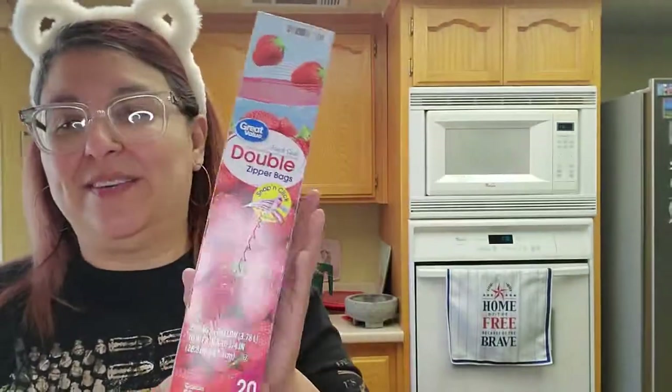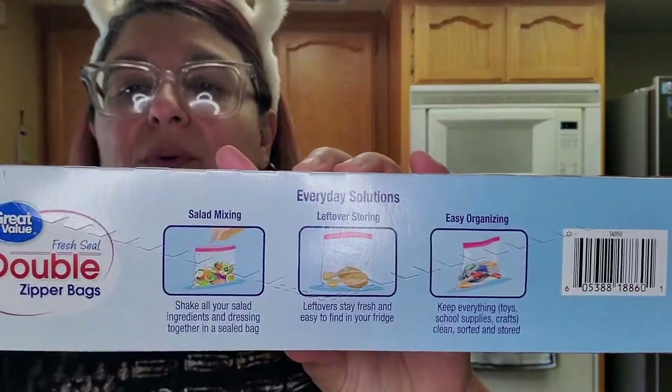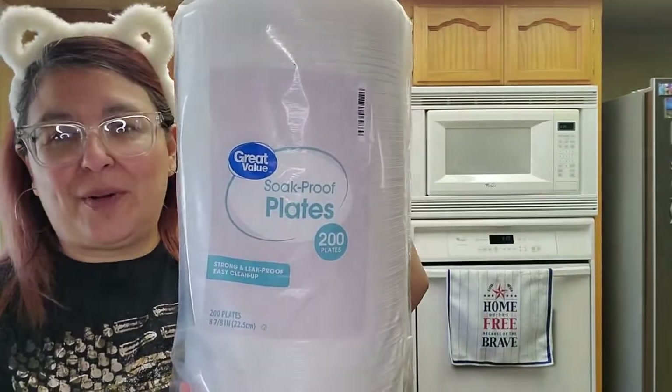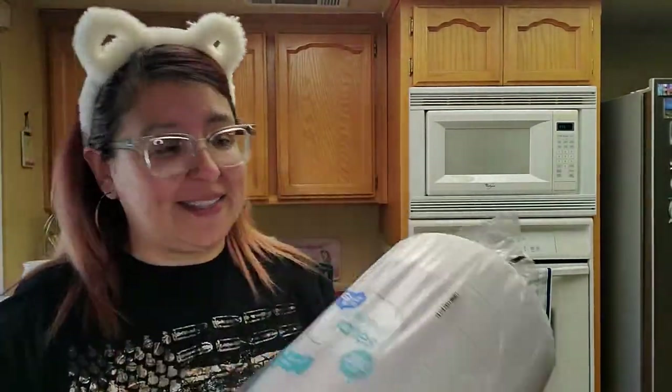The next thing is these bags — $1.98. It's the Great Value Double Zip Bag, you get 20 of them. I always like getting these because you can store stuff — toys, food, whatever. They're so convenient to have. And then foam plates — $5.17, you get 200 of them. I highly recommend these, they're the Great Value Walmart brand. We use paper plates like crazy — it's so convenient.